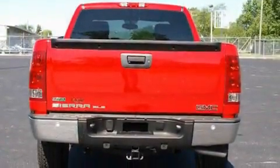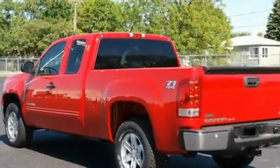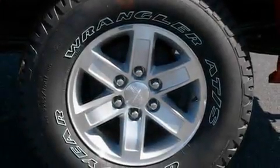Its top features include a keyless entry system, a CD player, a leather-wrapped steering wheel, an illuminated driver's side vanity mirror, traction control and stability control systems, an anti-lock braking system, rear curtain airbags, rear seat child-proof door locks, and cruise control.